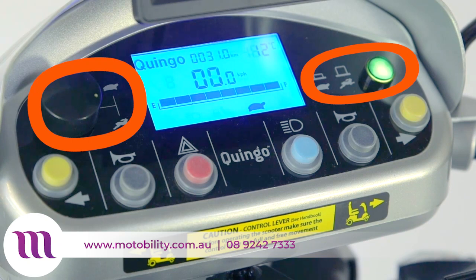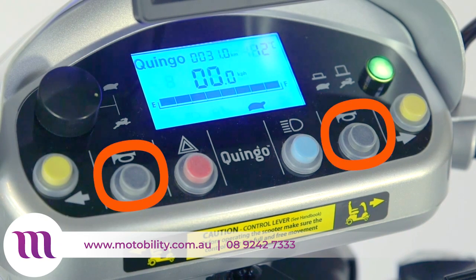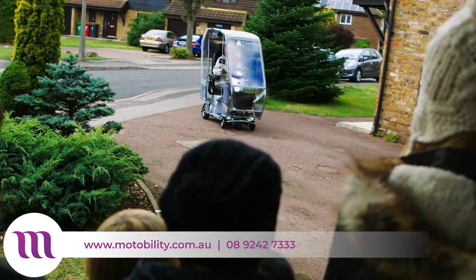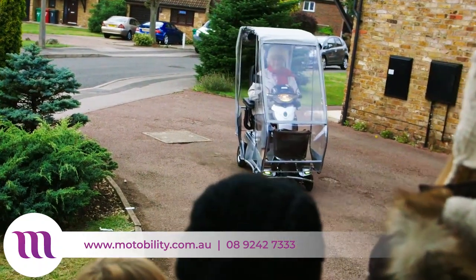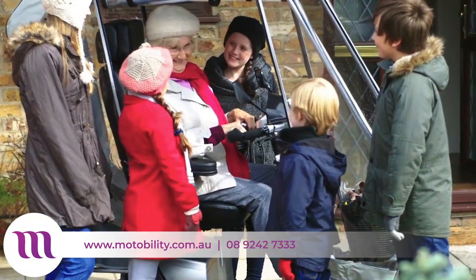There are manual controls to adjust the speed and acceleration, engaging turn signals, using the horn, hazard lights and the marker lights. The Quingo Vitesse 2's maximum driving distance is up to 48km on a single charge, and it has a top speed of 12km per hour.